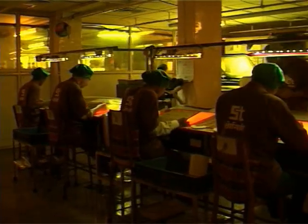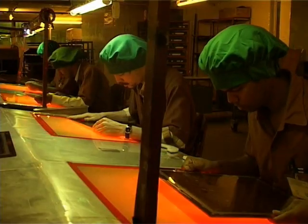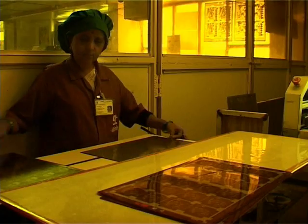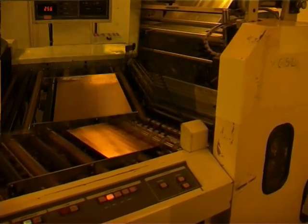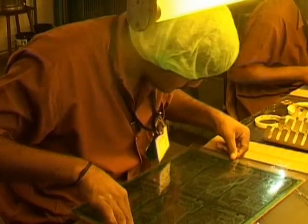The imaging section has a climate control system with humidity and temperature control and micron filters to ensure a dust free environment. It features sophisticated equipment like Hakuto cut sheet laminator, DuPont exposure machines and conveyorized developing machines for fine line processing.